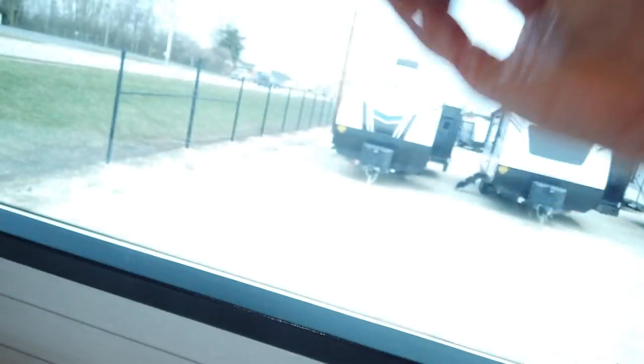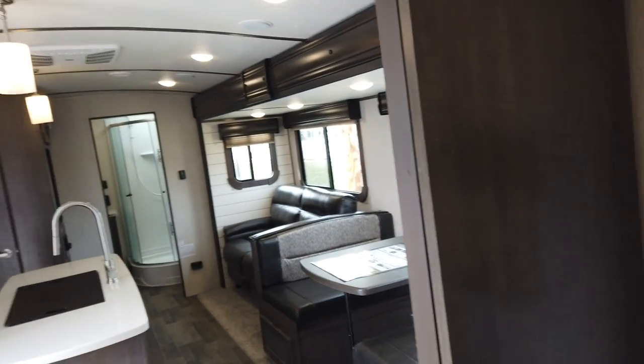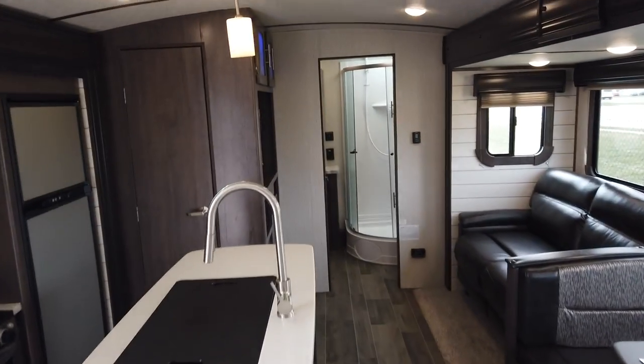Up front there's that front windshield with a nice blackout shade over it. You can open the shade to allow natural light through. Just to clarify — the window doesn't open, the blind opens.